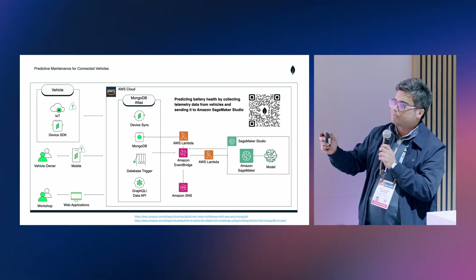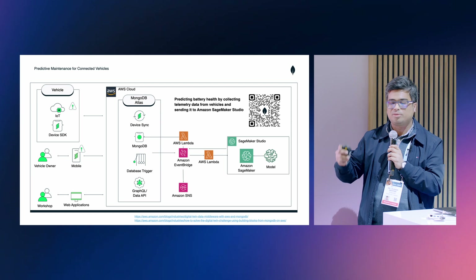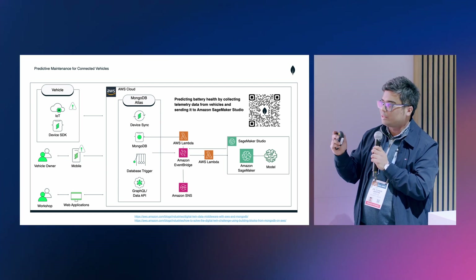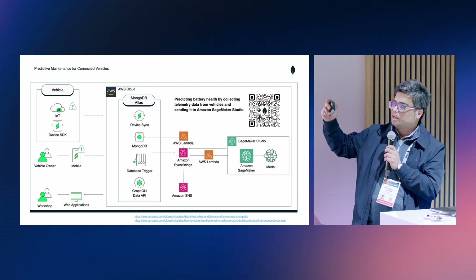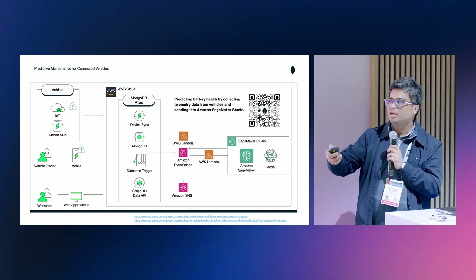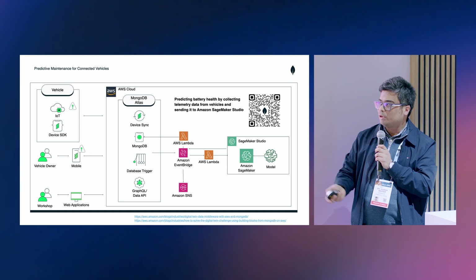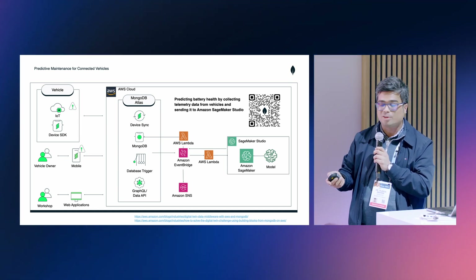I can also put the device SDK in mobile apps as well. We provide Swift, Kotlin, Flutter, and Java SDKs. Then you can have the same route established from data coming in from the car and going into the cloud, and then notifications going back into the mobile app. That is what our OEM customers are using to build meaningful customer experiences.